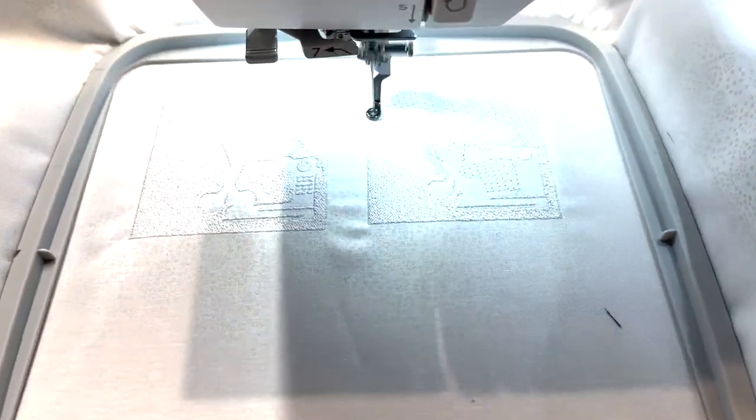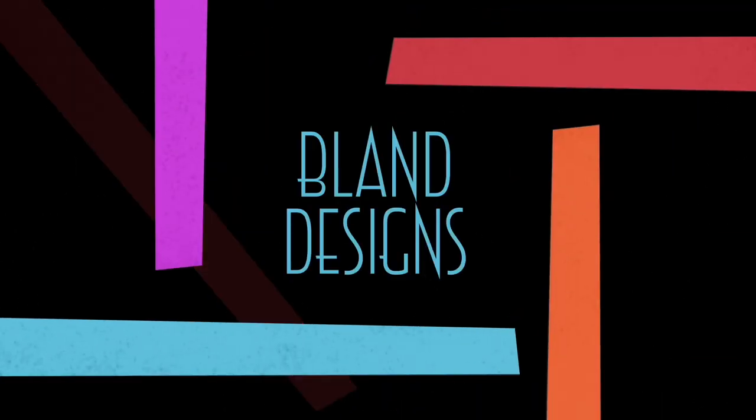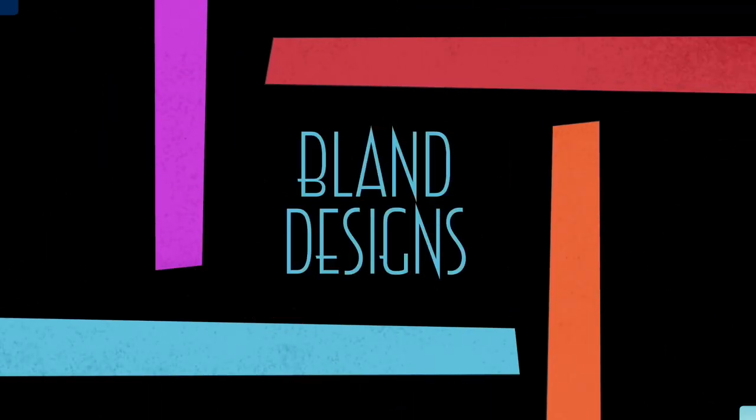My embroidery machine is working overtime — I'm making labels. Good morning everybody, it's Steven here for Bland Designs and the Idiot Quilter, welcome to my weekly vlog, number 315 for Monday May the 22nd, 2023. Happy Victoria Day to all my Canadian watchers out there.